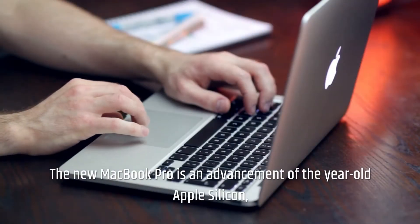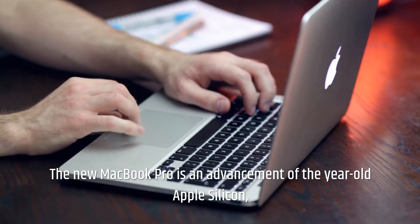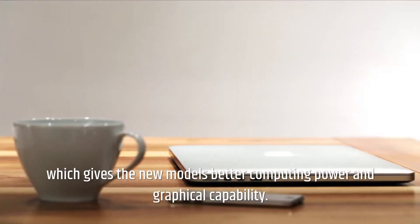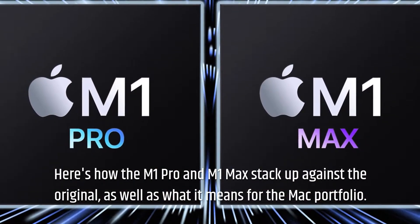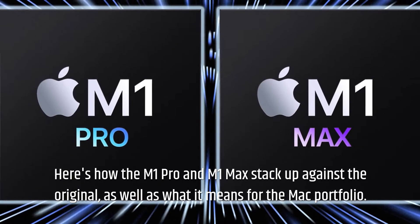The new MacBook Pro is an advancement of the year-old Apple Silicon, which gives the new models better computing power and graphical capability. Here's how the M1 Pro and M1 Max stack up against the original, as well as what it means for the Mac portfolio.